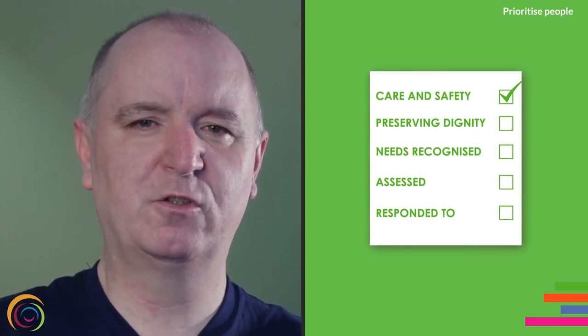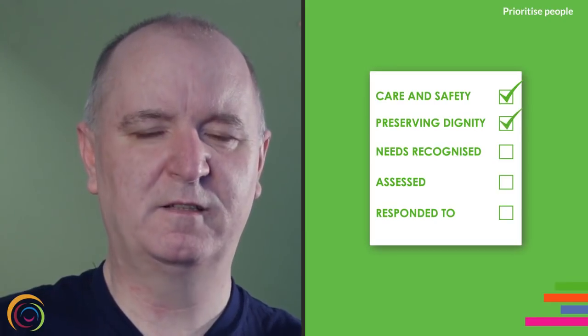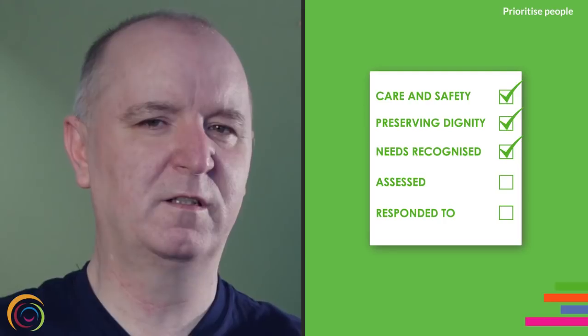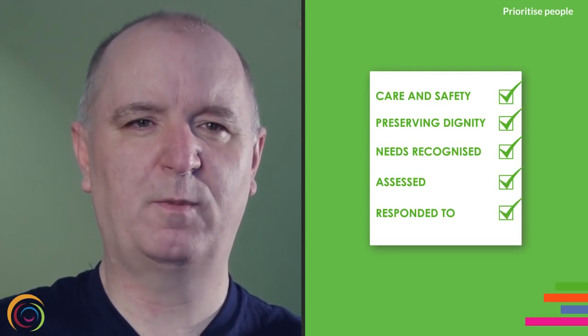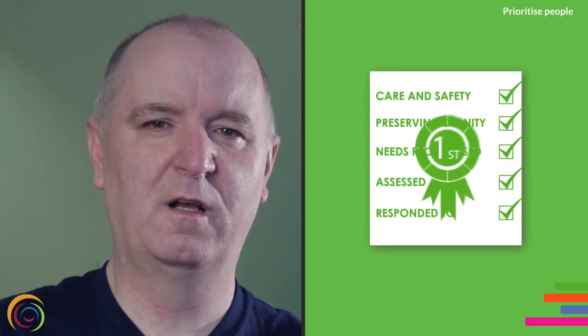Prioritise people. This area of the code is about nurses putting the interests of people who need or who use our services first. It's about making their care our main concern and making sure that service users are treated with respect and dignity. It's making sure that their needs are properly considered, assessed and responded to and that any discriminatory attitudes are challenged.